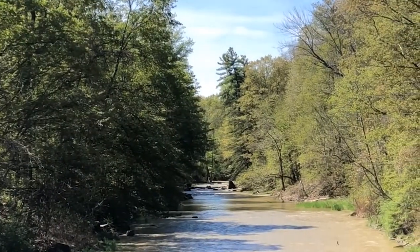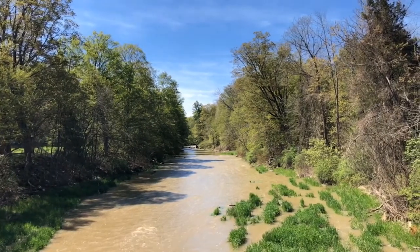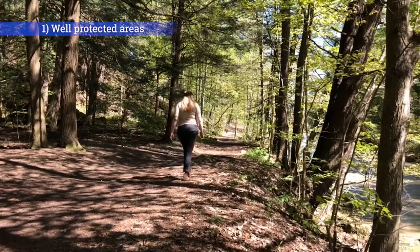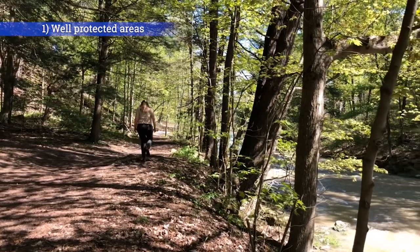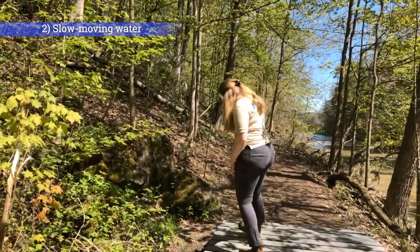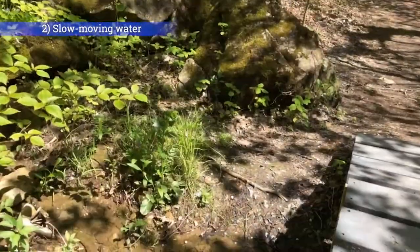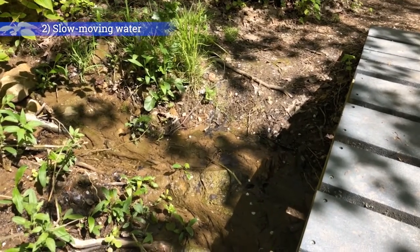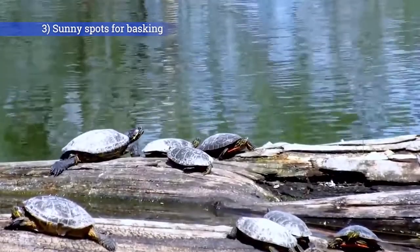So next time you visit a conservation area, here are some things you can look for if you're trying to find a habitat that's perfect for a turtle. As you're hiking, take a look for well-protected areas. Forests along the side of a pond or creek offer great protection for turtles. Then try and find places with slow moving water that could also have food sources like plants and animals.